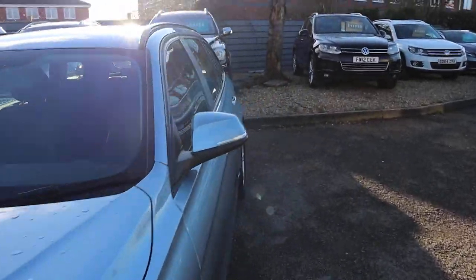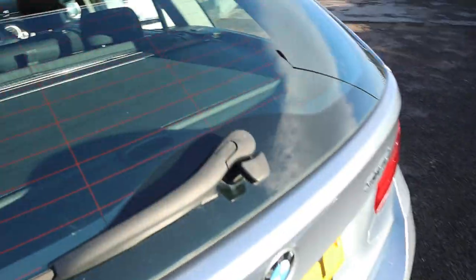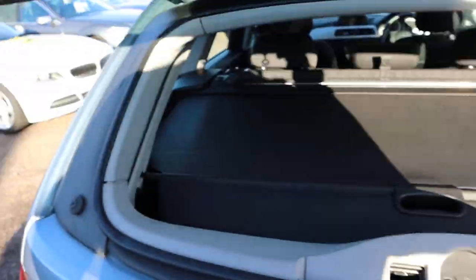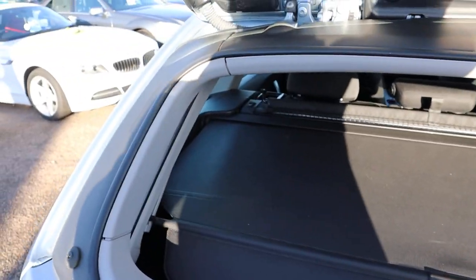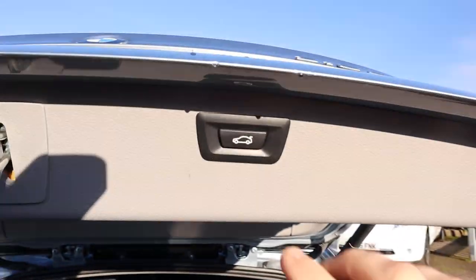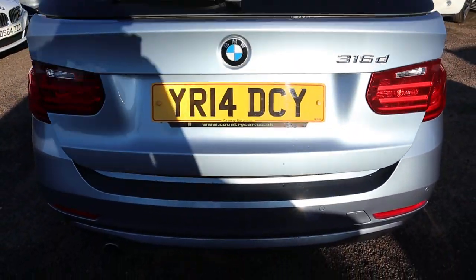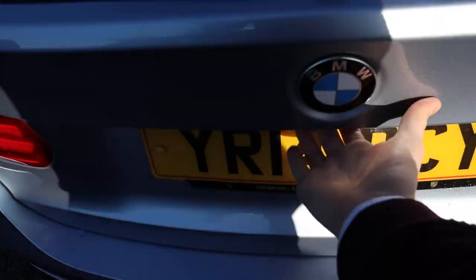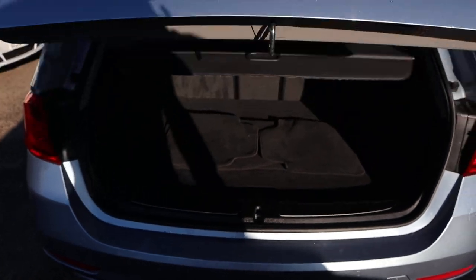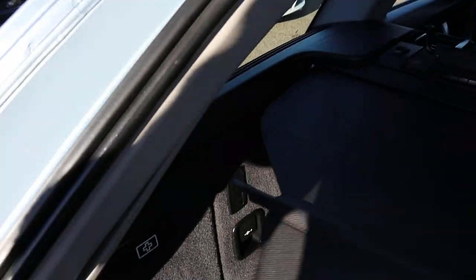With it being the Touring, you've got your split tailgate on just there which opens up to see the rear load cover, and then another one just there which is an electronic tailgate as well — you just press it like so.